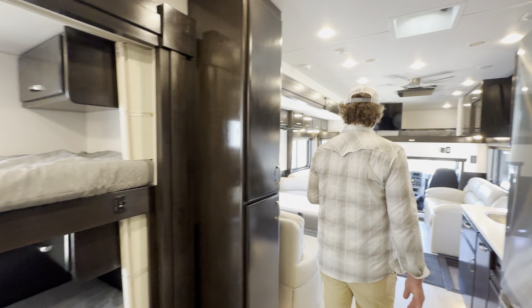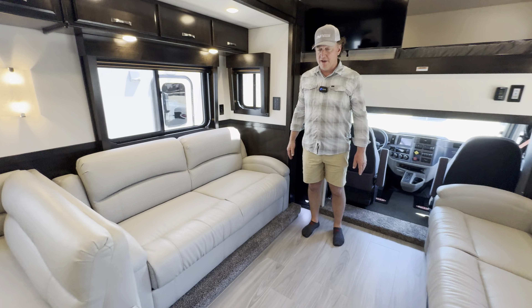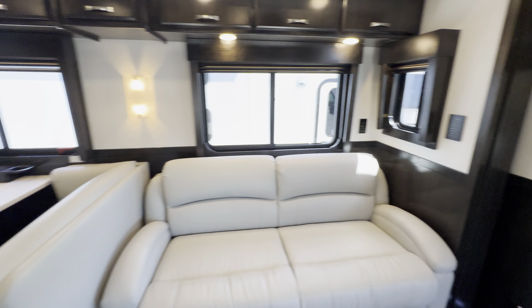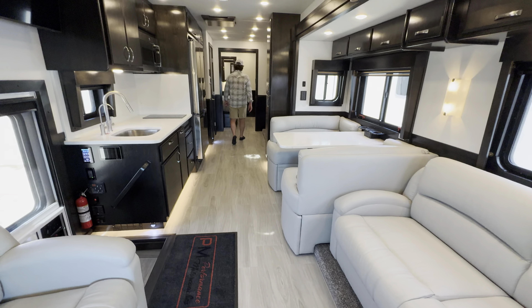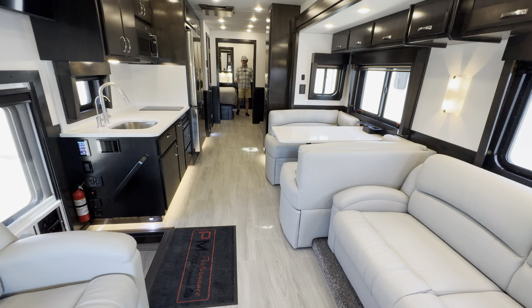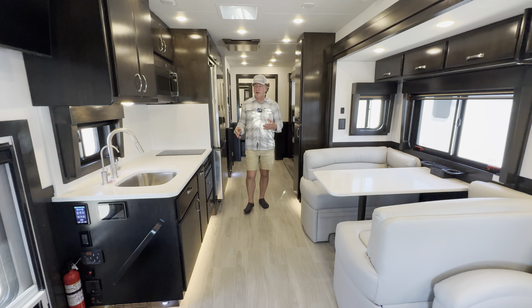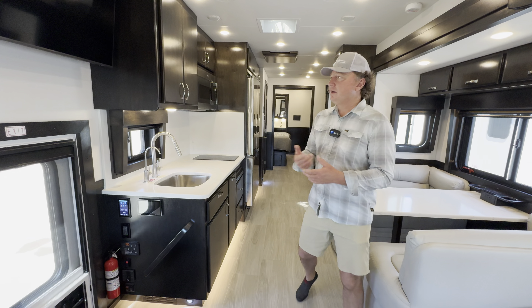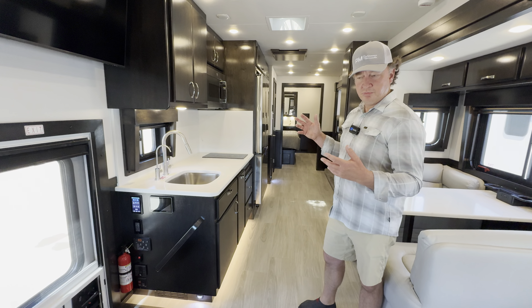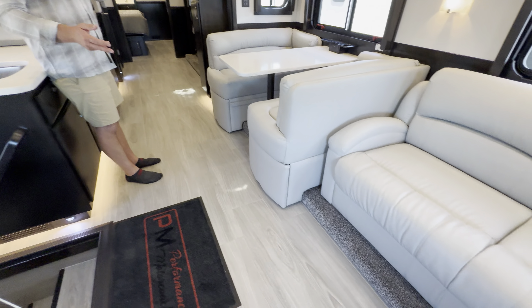I call this my bowling alley floor plan because it goes all the way back. There's a ton of room here to be able to walk throughout the coach. Of course I don't have to walk around the bed, which makes it very handy, very open feel as well. Colors turned out great — I like the white and the charcoal stain, very contrasting look. Kind of a softer tone flooring in this that has a nice look. A little bit cleaner than some of the textured wood look tiles. I think all the colors turned out amazing in this.